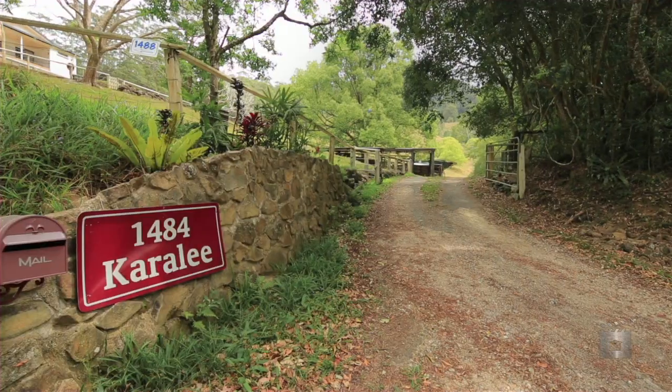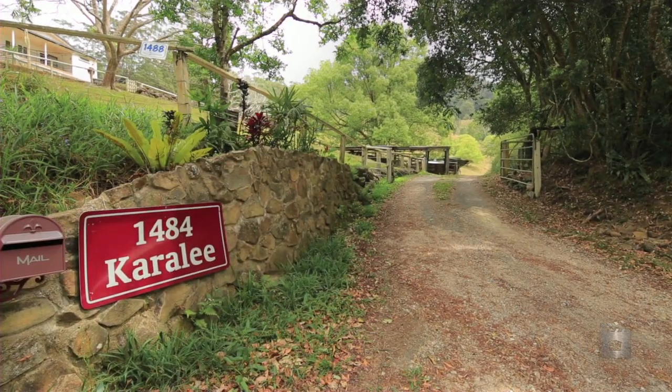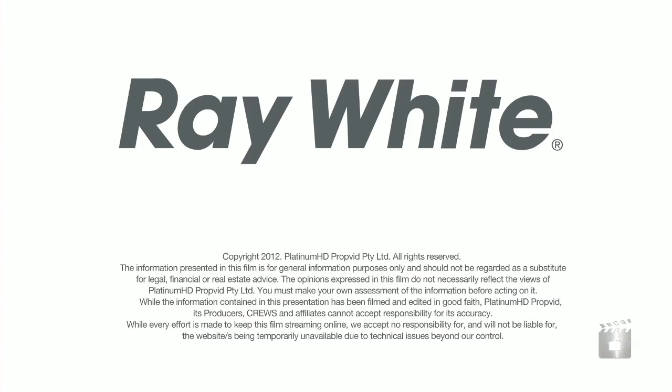1484 Corrumban Creek Road, Corrumban Valley. Thank you for joining us.